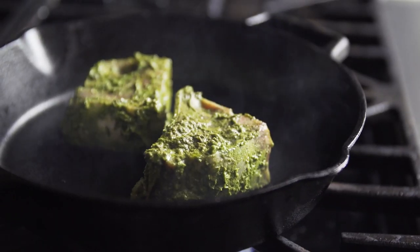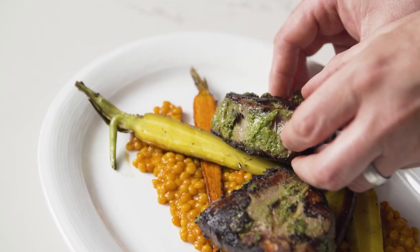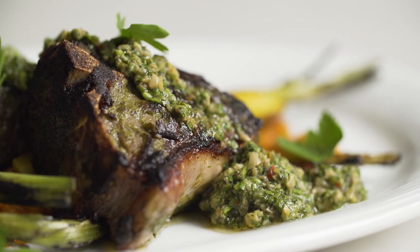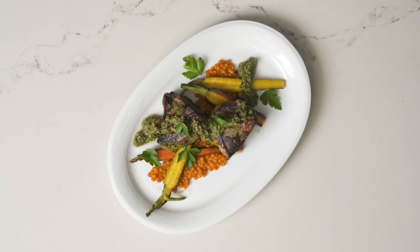This is a cast iron seared double lamb chop with carrot and curry couscous, green olive salsa verde, and wood grilled carrots. The inspiration behind this dish is our Indian heritage, so there's a lot of curry.